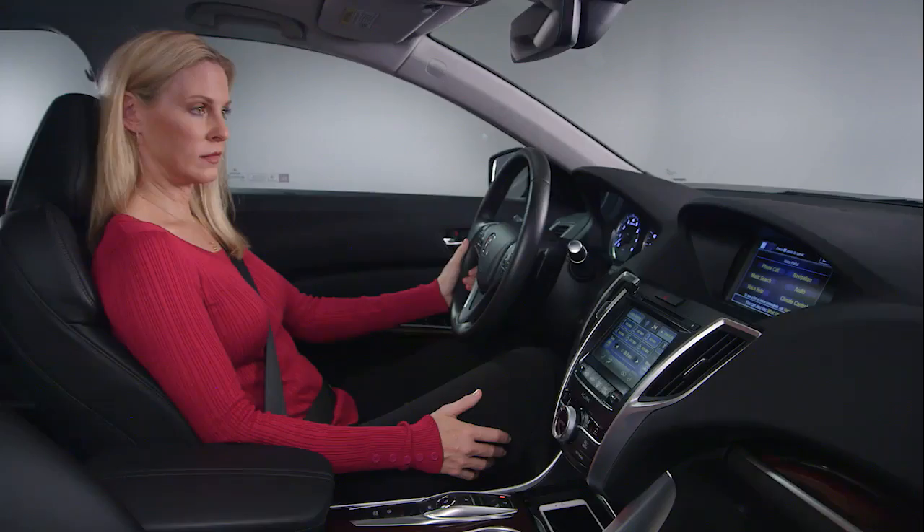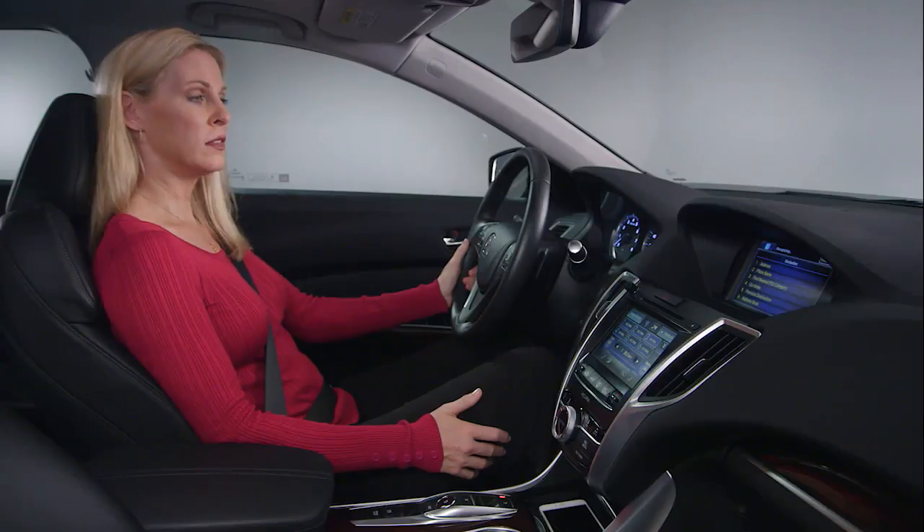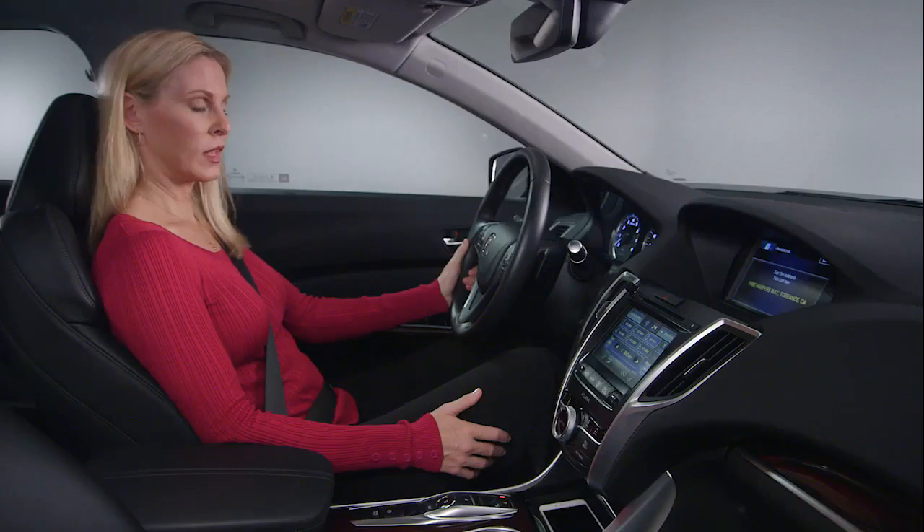After the beep, say a command. [User]: Navigation. After the beep, say a command. [User]: Address. After the beep, say a command. [User]: 20800 Madrona, Torrance, California.